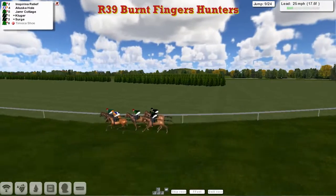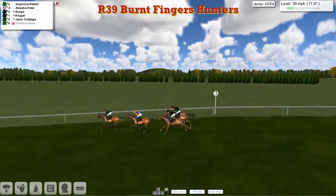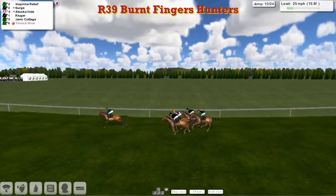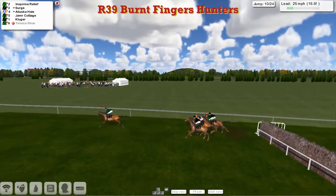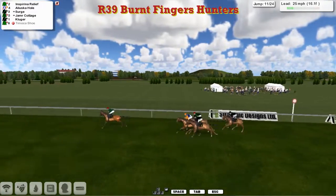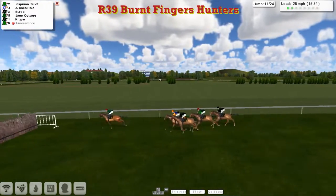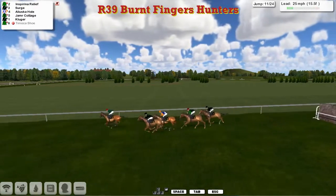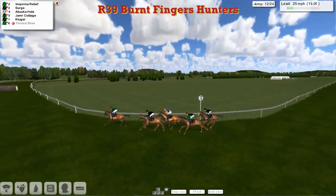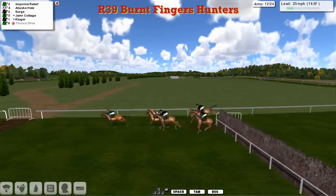Two and a half lengths between first and last with these five still on their feet — we've lost Timoka Shoe. Inspiring Relief takes it up on his own now. Aliluska Hull takes a little bit of a hold. We've still got over two miles of travel here. Kluger steps over the eleventh, and there are still another thirteen fences to take. Not much change — we're still within a shower of winning this race.